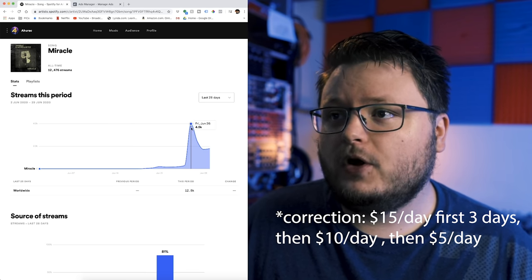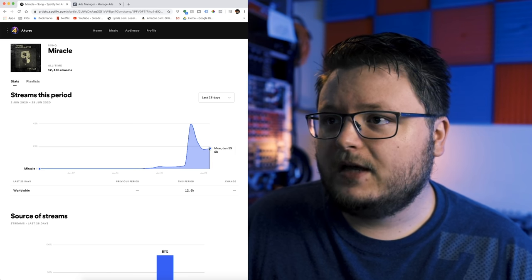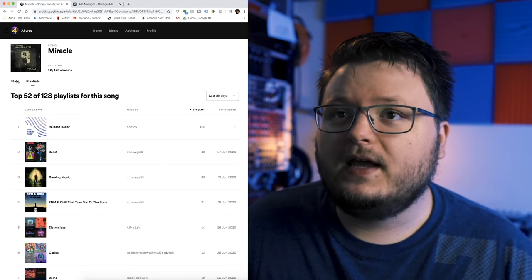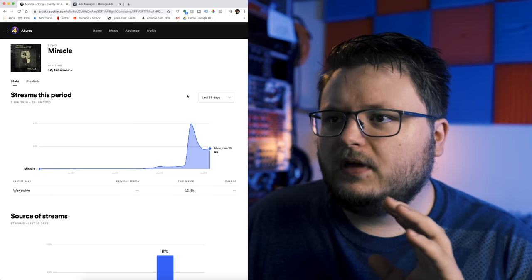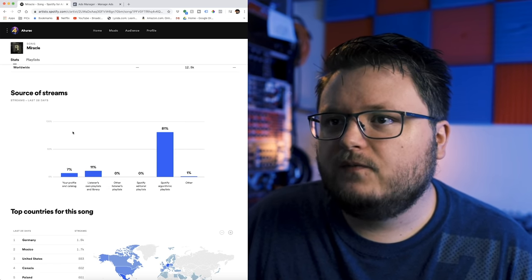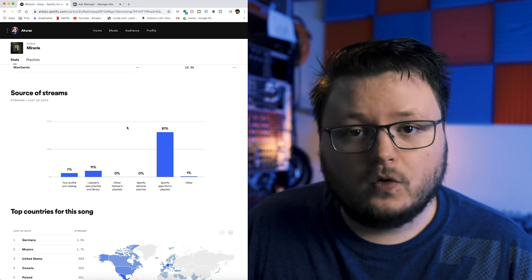The song did so well that it got put on Release Radar. If we look in the playlist data here, you can see 10,000 of those streams are from Release Radar. He's been riding that wave since, and I'd be willing to bet that over the next couple of weeks, he's going to be on Discover Weekly as well. He's not on it yet, but he is on 128 user playlists — no playlist pitching, just Facebook ads. You can see 81% of the streams are coming from Spotify algorithmic playlists, namely Release Radar. 7% of streams come from first-time people going to the song in his profile, and 11% are from people listening again in their own playlists and library — essentially repeat listeners.